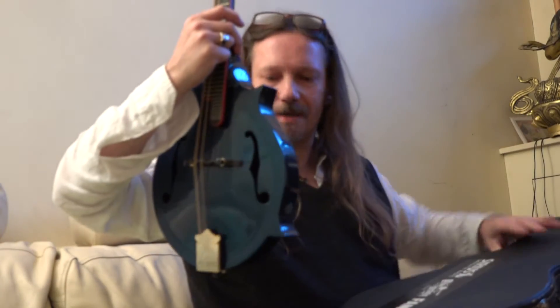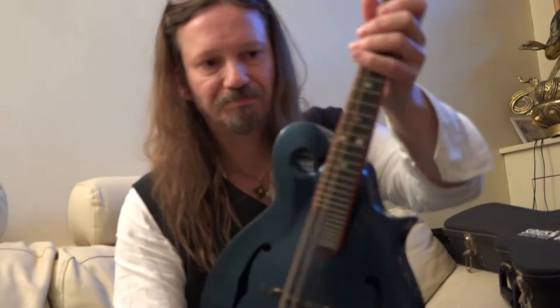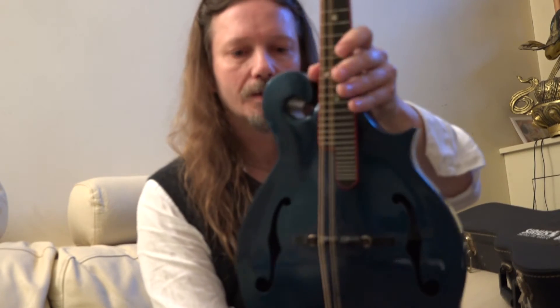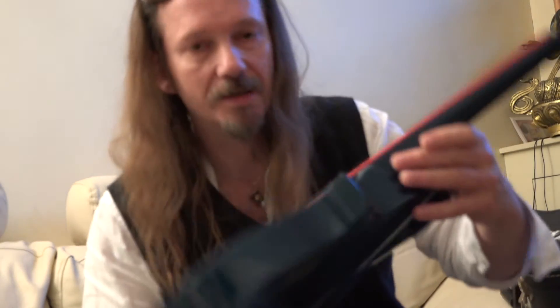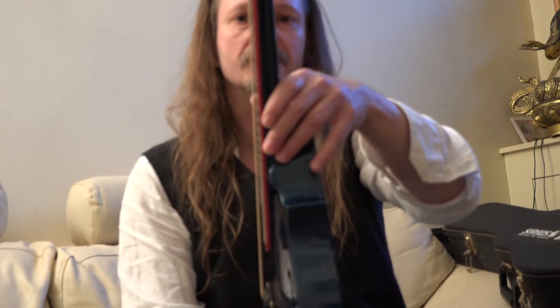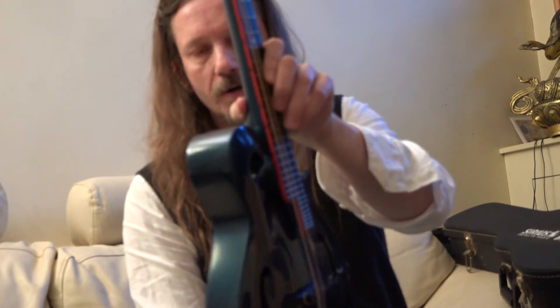And there it is. That is a pretty psychedelic blue — it's very vibrant as a colour to say the least. Then you've got the red piping on the edges, on the edge of the fretboard, with the black dot marker inlays.